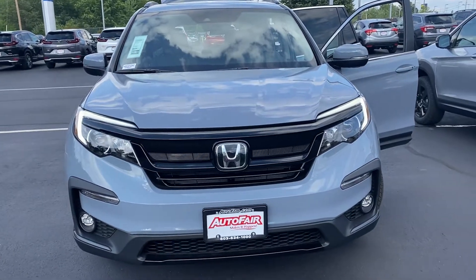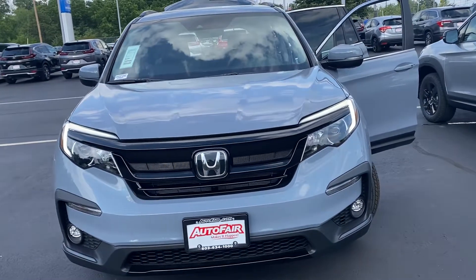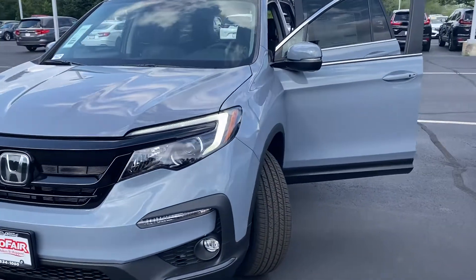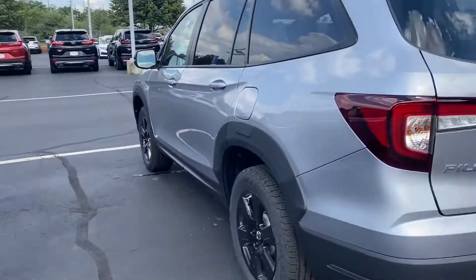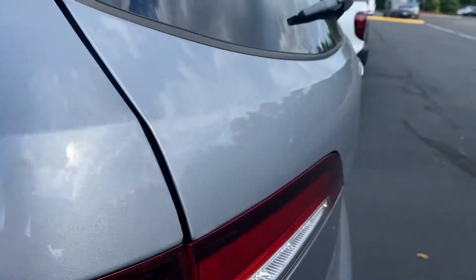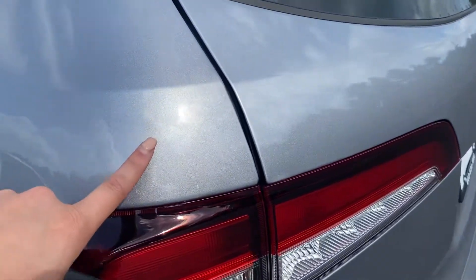Hi Fred, this is Elise from AutoFair Honda. This is the Pilot Special Edition — I told you I'd make a video for you. First off, this is the silver color. I'll get nice and close to it for you. This is a Trail Sport, but the same silver.